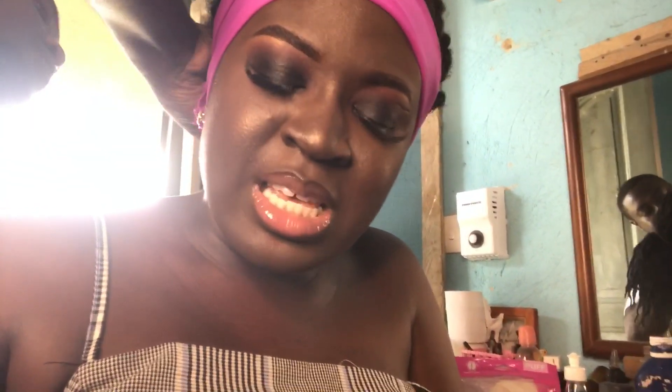So guys, we are done with our makeup from Powder Bliss! He's been my makeup artist for a very long time. He's on Instagram — Powder underscore Bliss. He is available to travel as long as you cover his expenses, so it's all about the money!